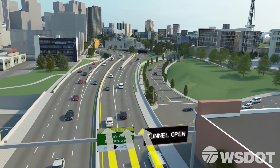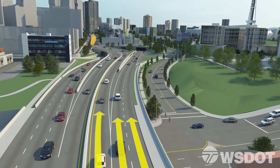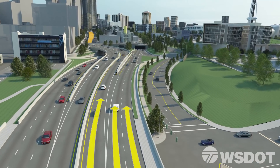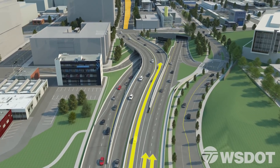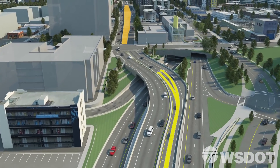As you approach the Space Needle, you'll have two choices: stay on southbound 99 for the tunnel, or exit left to Denny Way and downtown. At this exit, there's something new.